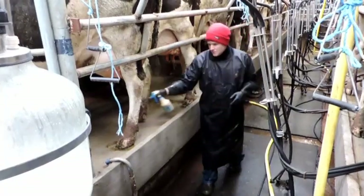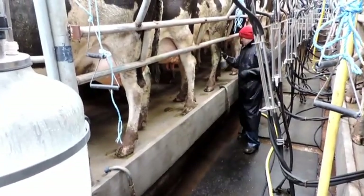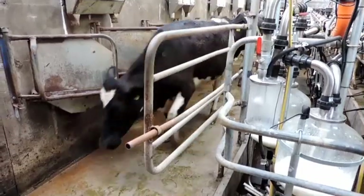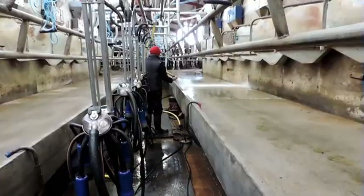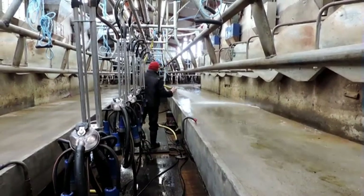The cows' teats are sprayed with disinfectant before leaving the parlour. The milker opens the exit gates and the cows leave the parlour. After milking, the floors and clusters are washed down using a power hose.